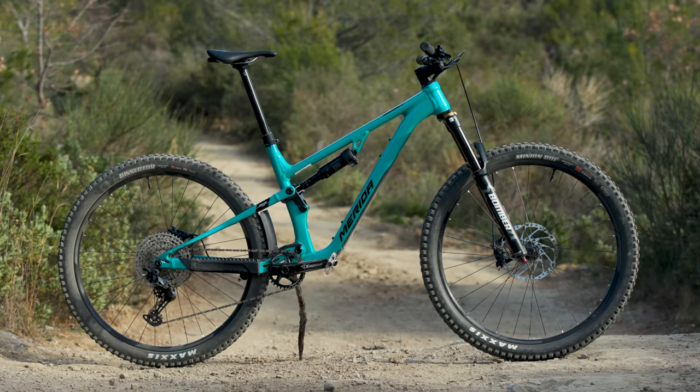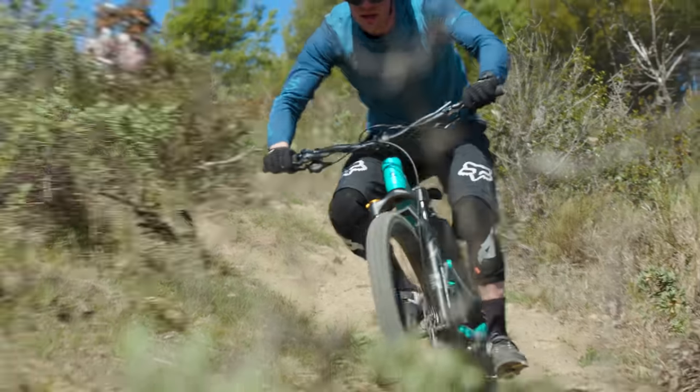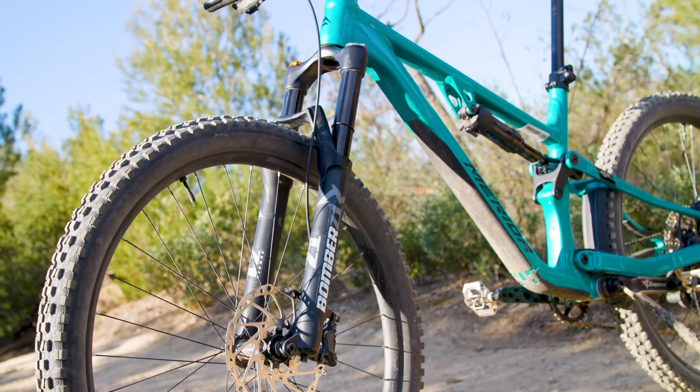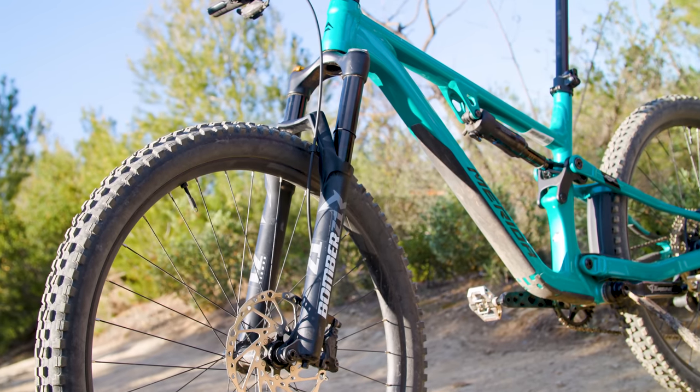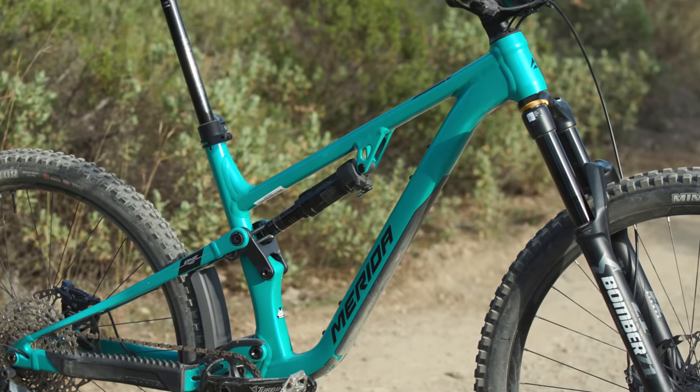Well done for making it this far, and by a process of elimination, it's clear that the Merida 140 700 takes top honours in this year's Trail Bike of the Year test. The Taiwanese brand is huge, even making bikes for other manufacturers, but their bikes are perhaps not at the top of everyone's shopping list, as they haven't always wowed in the past. This year's 140 shows they should be on more people's radars though. The 700 is the top alloy-framed 140, and comes with a parts package that, while not especially bling, delivers on the trail.